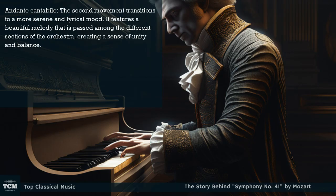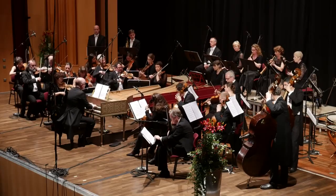Andante Cantabile: the second movement transitions to a more serene and lyrical mood. It features a beautiful melody that is passed among the different sections of the orchestra, creating a sense of unity and balance.